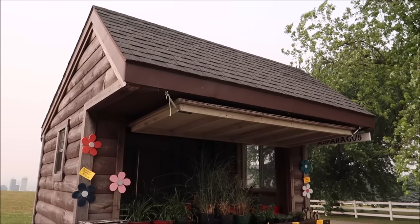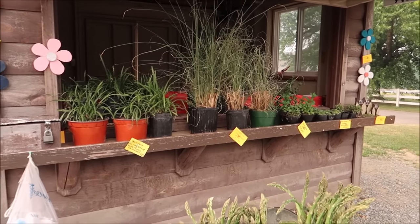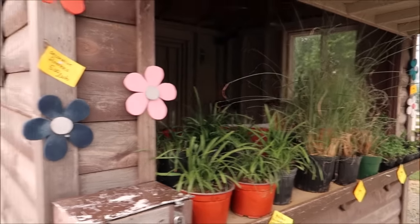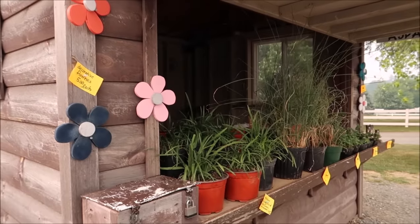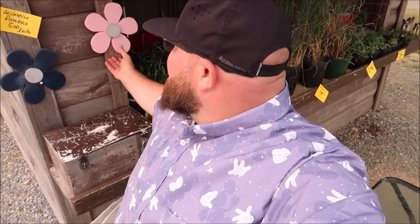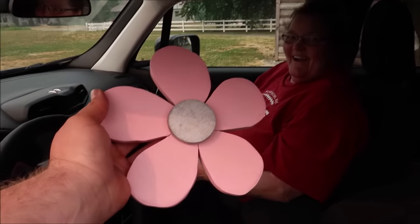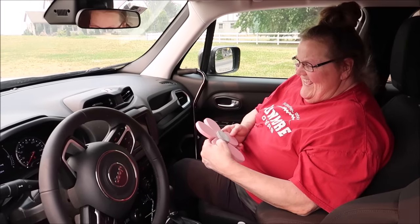Here is one of the stands that uses the honor system. They have fresh asparagus, grass plants, and you just take what you want and put the money in here. There's nobody actually out here — it's just all farmland. I'm going to get my mom one of these decorative flowers for $5. You literally just put the money in and take the flower. I'll take the pink one. There you go — a little decorative flower, Mom.